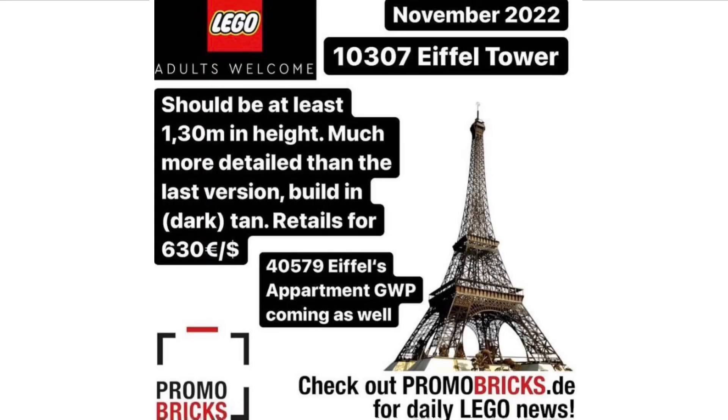Next we have a new LEGO set, which is going to be set number 10307, the Eiffel Tower, releasing in November 2022. It's estimated to be over a metre tall, which is really, really impressive. It's going to be much more detailed than the last version, built in tan, and it will be retailing for $630, which is absolutely insane.